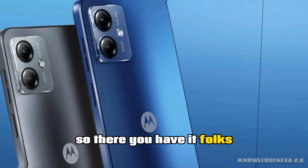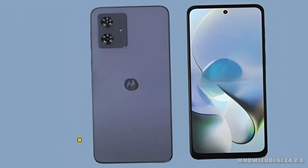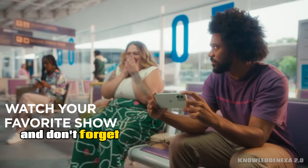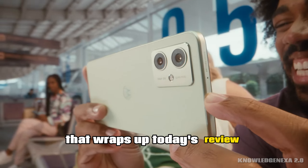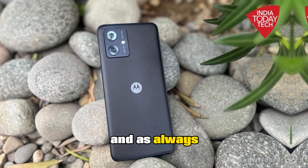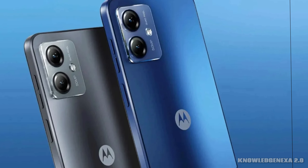So there you have it, folks, the Moto G Power 5G. It's a feature-packed smartphone that offers incredible value for your money. Whether you're a gamer, a photography enthusiast, or simply someone who demands long-lasting battery life, this phone ticks all the boxes. Don't forget to check the comment box below for the latest pricing and availability. If you found this video informative, give it a thumbs up and share it with your tech-savvy friends. Leave a comment if you have questions or want to see more reviews like this. Thanks for tuning in to Knowledge In Exit 2.0, and I'll catch you in the next one.